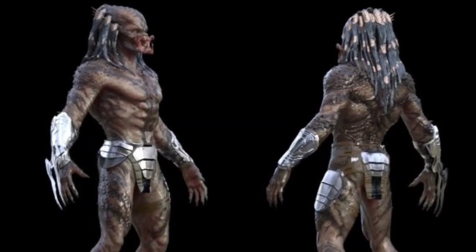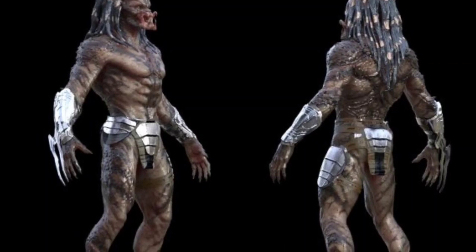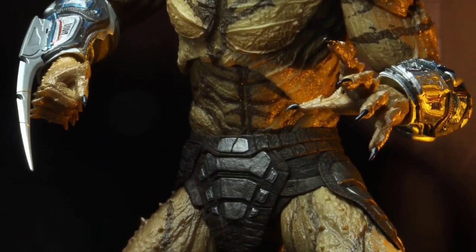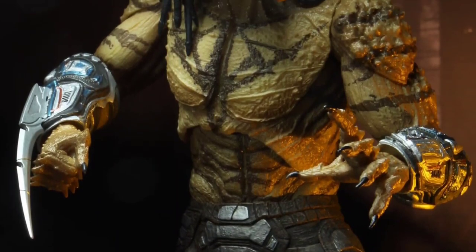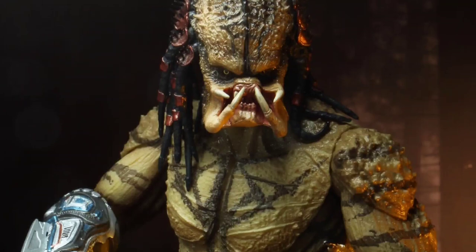The Assassin Predator, also known as the Upgrade Predator, was a huge, genetically modified Yautja and the nemesis of the Fugitive Predator. His mission was to assassinate the fugitive, destroy his ship, and prevent him from delivering the Predator Killer to humanity.